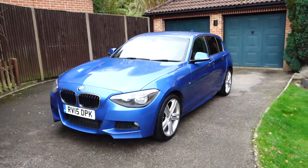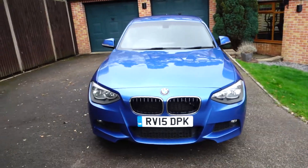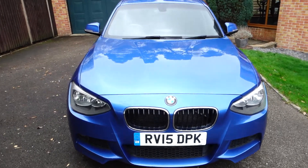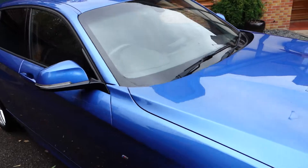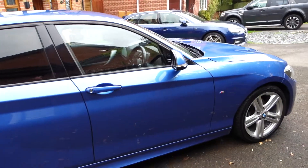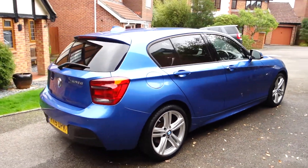Estoril blue is obviously an M Sport signature colour and goes really well with the M Sport. The 120d with 190 horsepower is obviously much more desirable and more pleasurable to drive than the lesser 116d and 118d alternatives. It's still, however, extremely efficient on fuel, and road tax still costs only £30 per year.